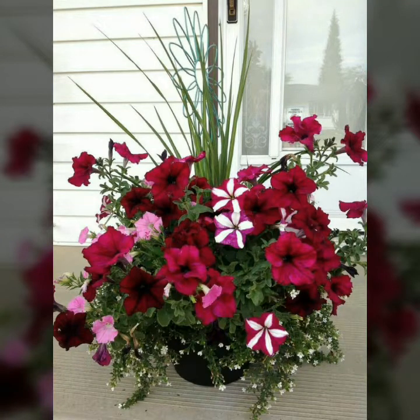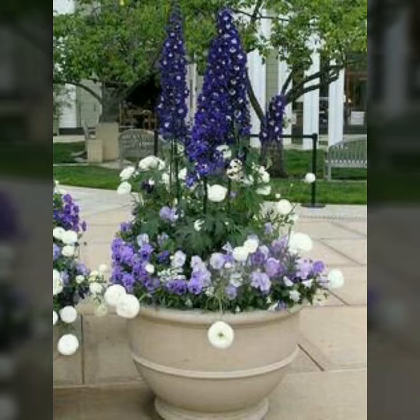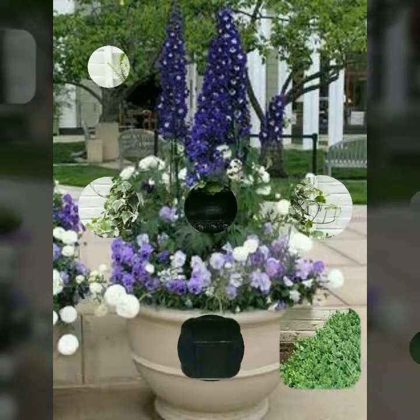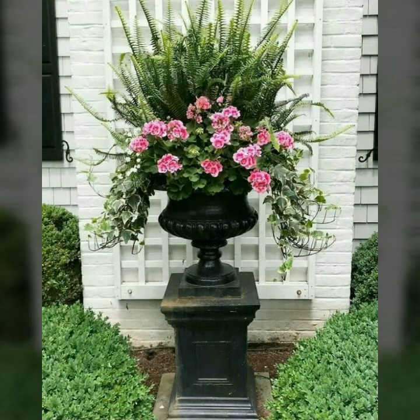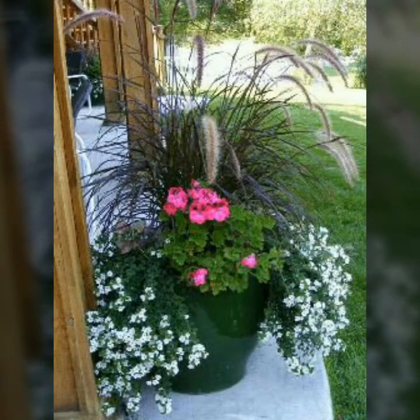Assalamualaikum friends, welcome back to my YouTube channel, I hope you all are fine. Today in this video you will get outstanding, beautiful and stylish flower pot decor ideas for home decoration.